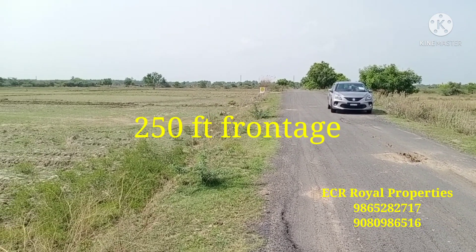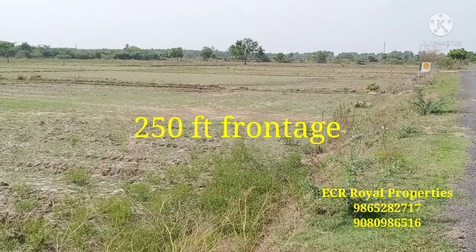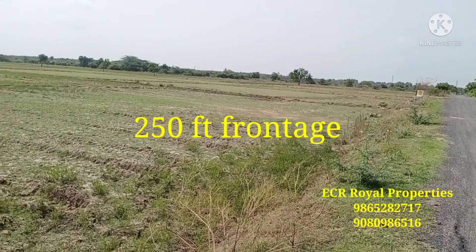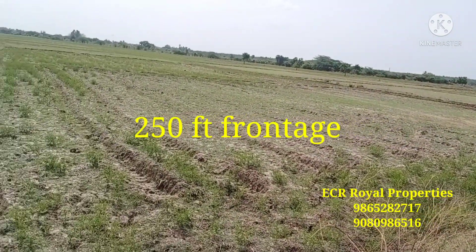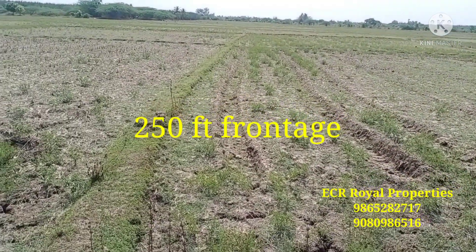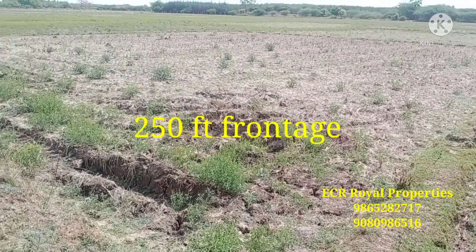If you want to sell your land, I will help you to sell your land. If you want to sell your land, you will be able to sell it.